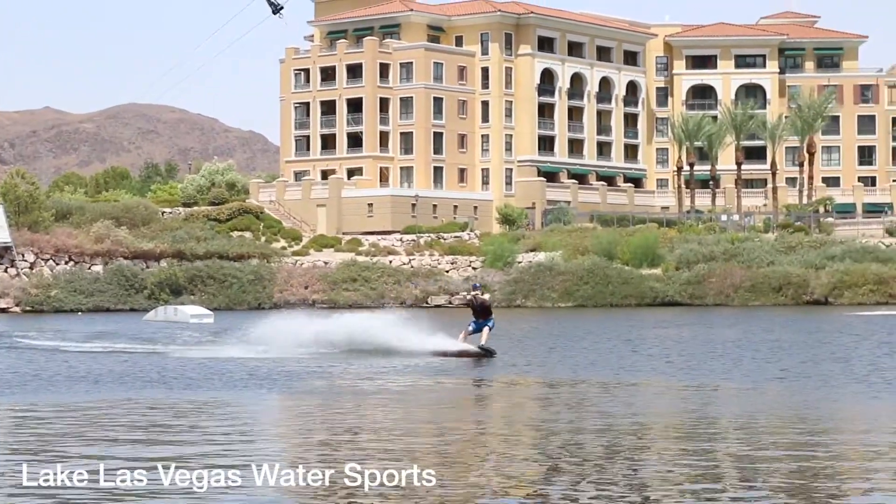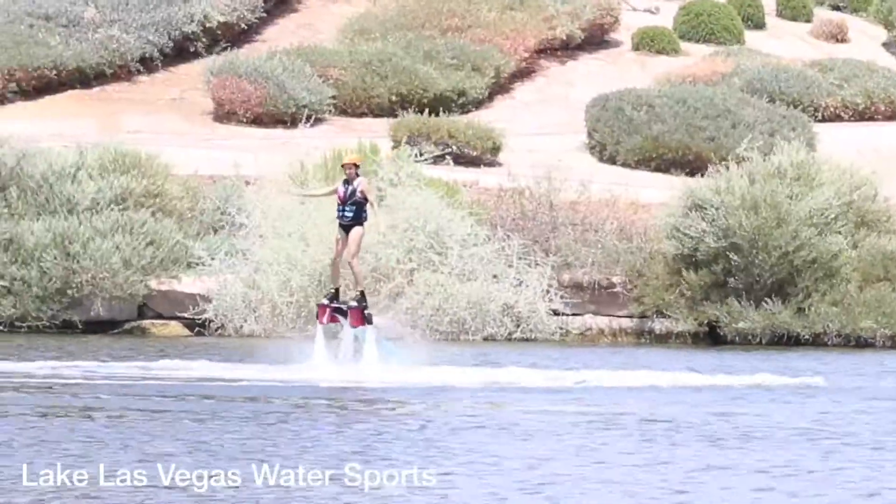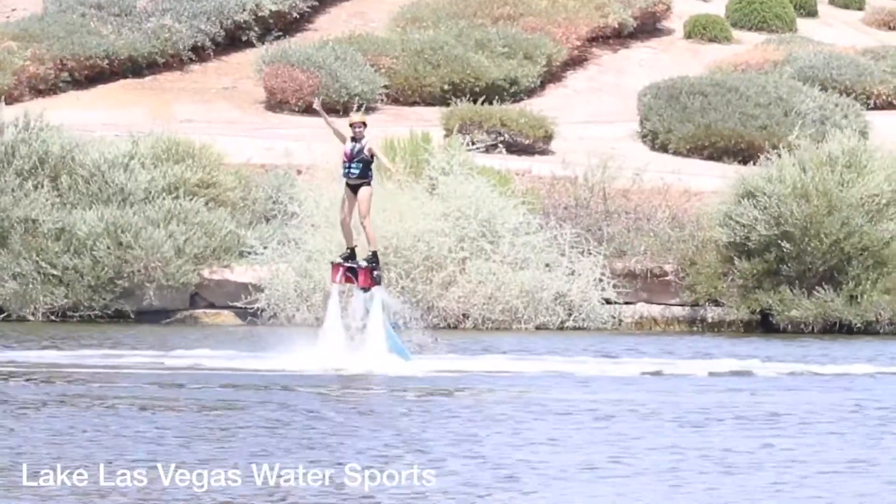Number two: check out Lake Las Vegas Water Sports. They have rentals such as kayaks and paddle boards, or if you want to try something more extreme, you can wakeboard or flyboard.